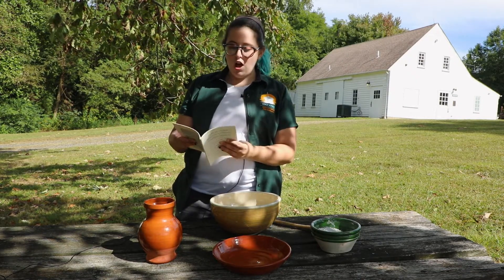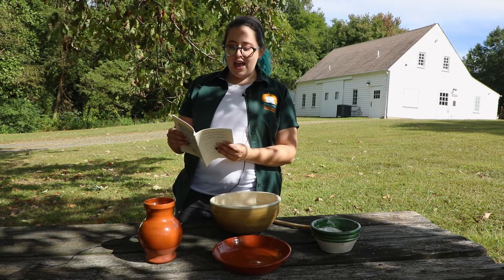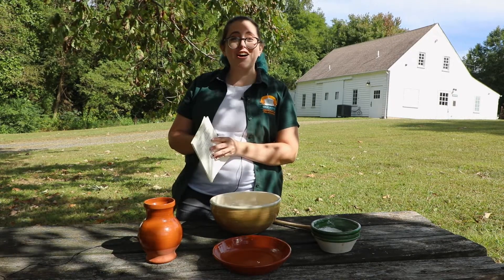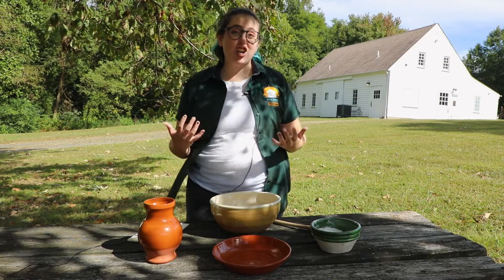She says to scald one pint of milk and put to three pints of Indian meal and a half pint of flour. Bake before the fire. It's not a lot of detail, but this is making what is essentially an early cornbread.